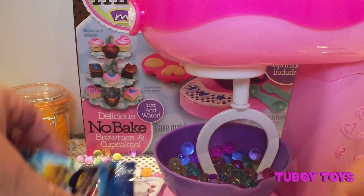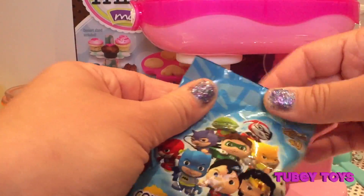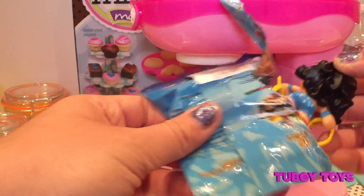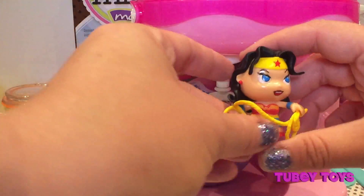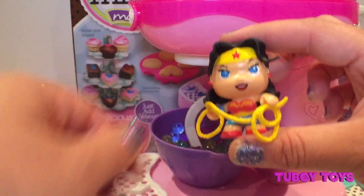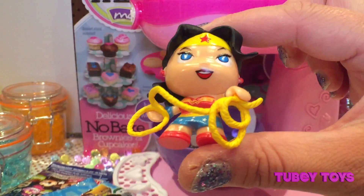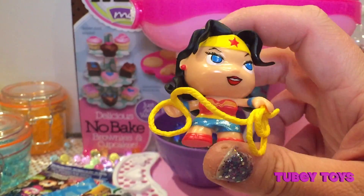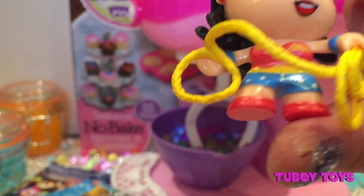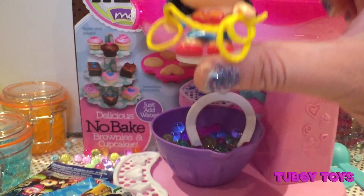This one's so big it almost broke the bowl! This is a DC collectible figurine, one of ten. Let's see who's inside — oh my gosh, it's Wonder Woman! She's so cool. We got Wonder Woman! She is awesome. I love Wonder Woman. Look at her rope, her lasso. She even has her emblem. This is super cool. She is my absolute favorite character from DC.